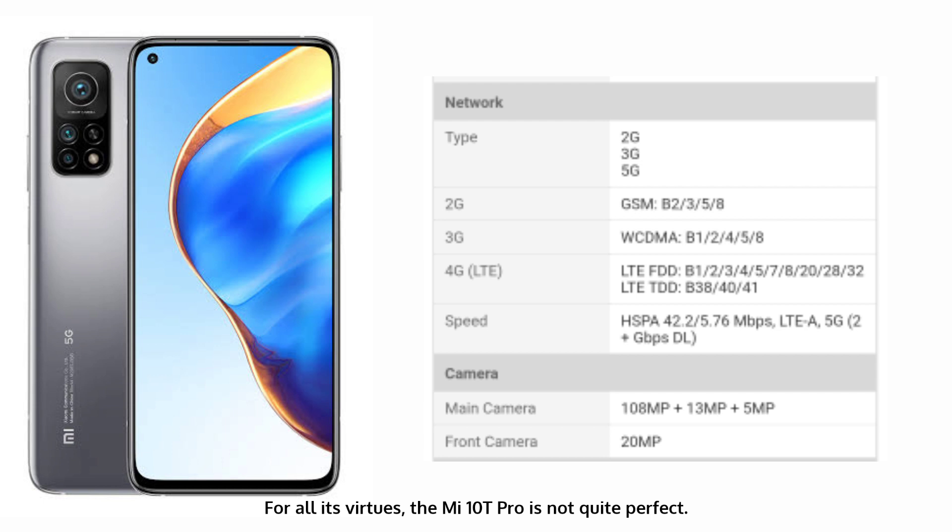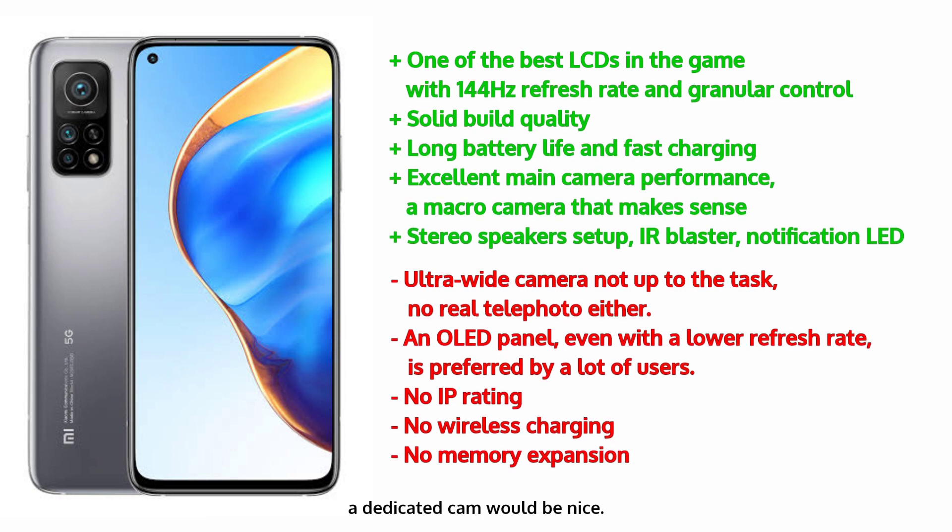For all its virtues, the Mi 10T Pro is not quite perfect. Most notably, it's missing a real telephoto camera, and even if the high-res main unit can manage in some situations, a dedicated cam would be nice. The ultra-wide is not quite great either. Also, amazing as the display may be for an LCD, it won't be good enough if you're an OLED type of person.